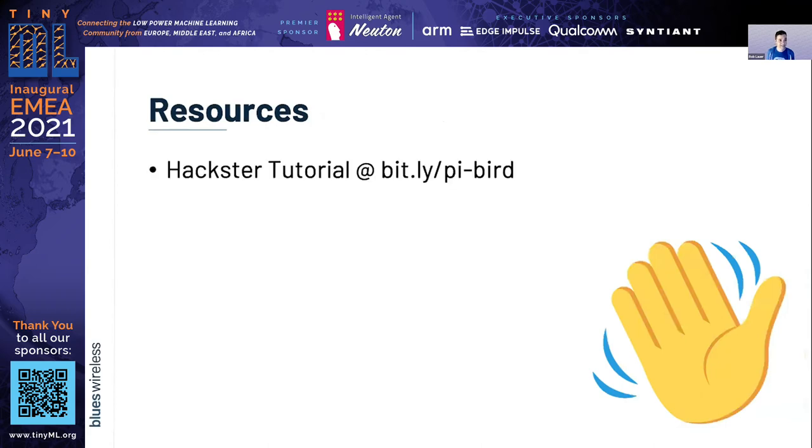That's it. If you'd like to see a deeper dive, please check out my tutorial on Hackster at bit.ly/pi-bird. And a shameless plug for my company — blues.io.